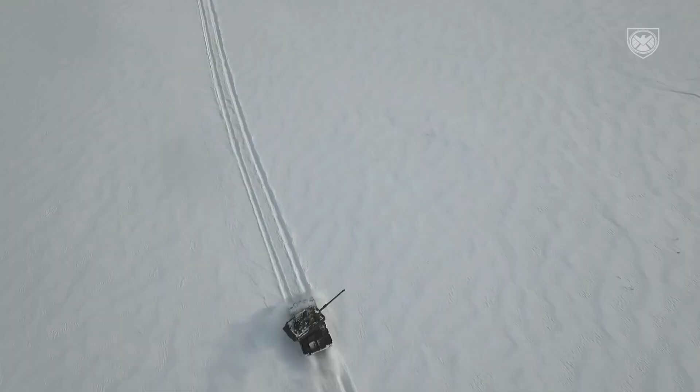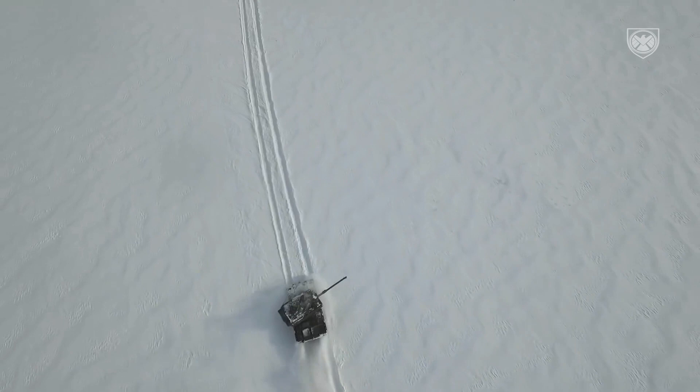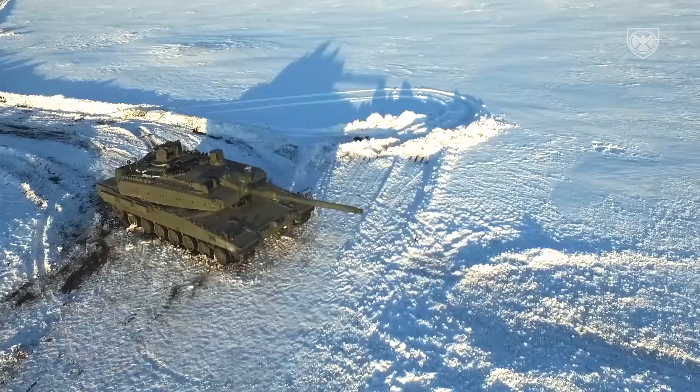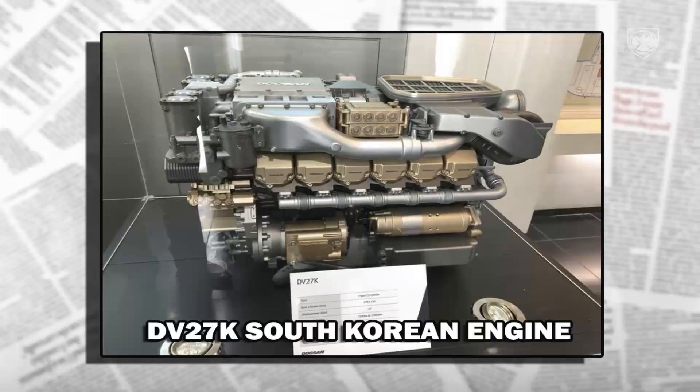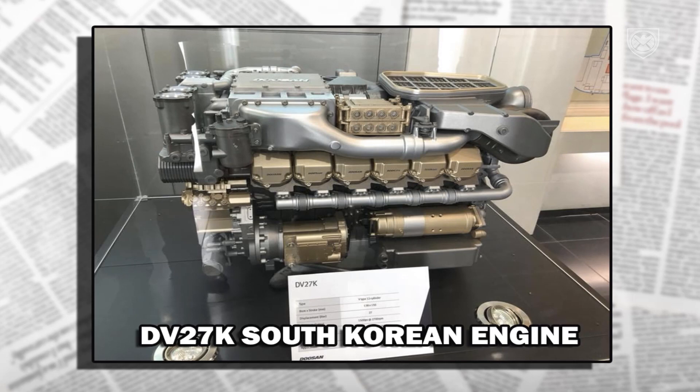In 2021, a contract was signed with Doosan Infra Corps and S&T Dynamics of South Korea to supply the DV-27K engines and EST-15K transmissions to Turkey for the Altay. This engine and transmission were developed for the South Korean K2 Black Panther tank.